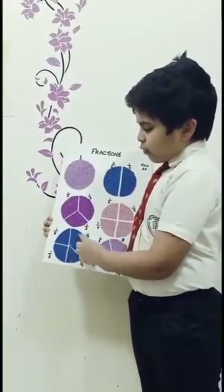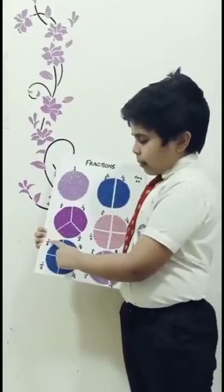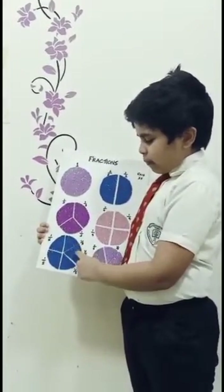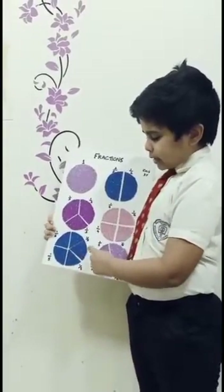One full circle divided into five pieces. That makes 1/5 plus 1/5 plus 1/5 plus 1/5 plus 1/5. That makes 1.